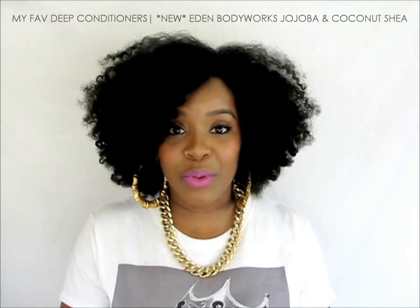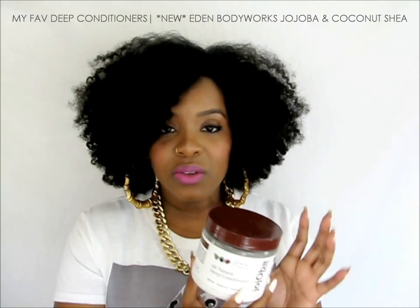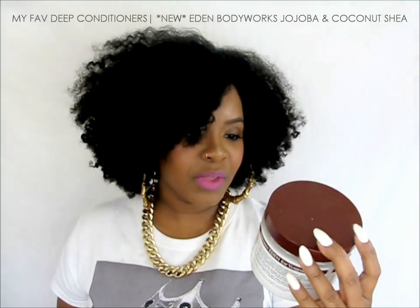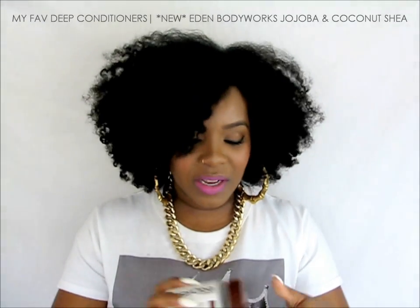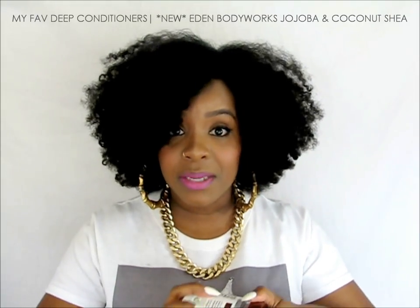Whenever I use a clarifying shampoo, I like to do a deep conditioning treatment. Right now my favorite deep conditioning treatment is from Eden Body Works. I don't have the exact one I use — which is from the Coconut Shea line — so I'm showing the Jojoba collection one instead. This one is awesome, but I do like the Coconut Shea one better for the smell. Either way, Eden Body Works deep conditioning treatment is a staple.